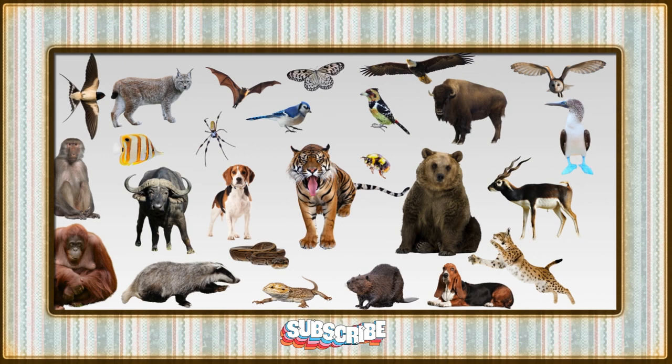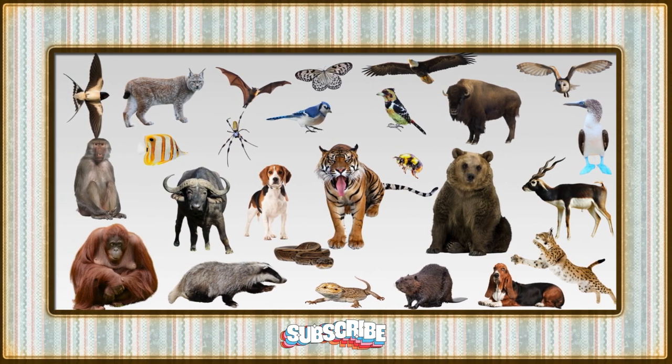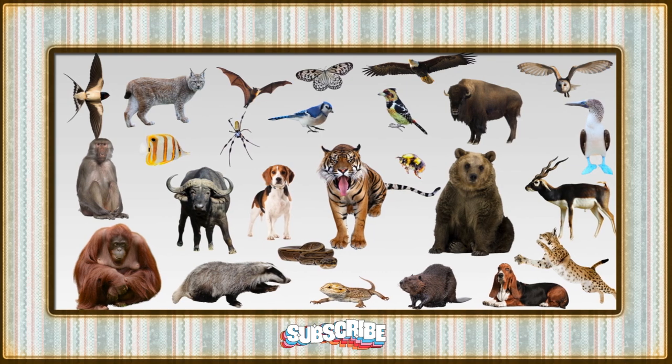What a breathtaking journey through the animal kingdom, celebrating the diversity of creatures whose names commence with the letter B. Until our next alphabet escapade — keep exploring, keep learning, and keep being Brainy Tunes superstars.